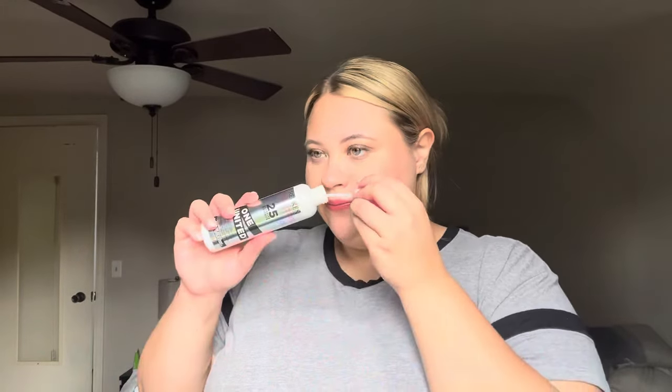I finished a Redken One United Leave-In — it's like a leave-in conditioner, a 10-type product that claims to do 25 things. I love this. This is holy grail status for me. I've owned this in the past and I will repurchase it in the future once I work through the leave-ins I currently have. It smells amazing, it works amazing, it does not weigh down your hair, and it gives good moisture and slip to detangle. Definitely a repurchase for me.